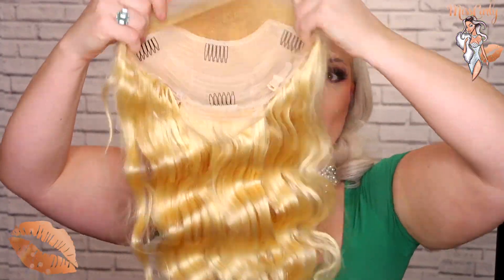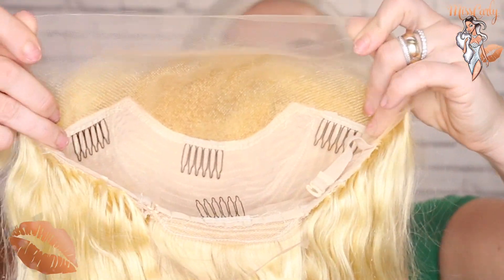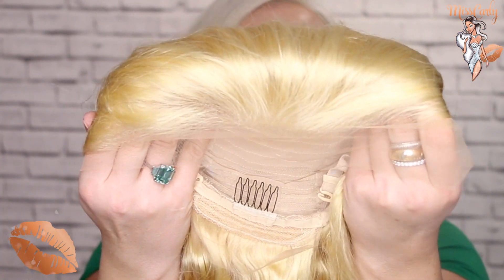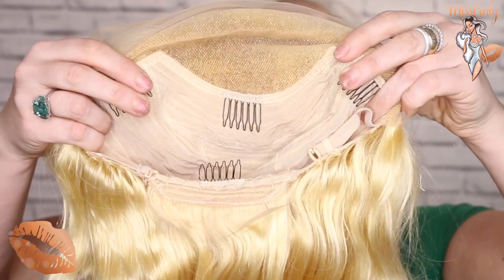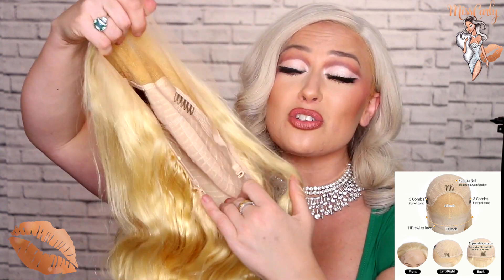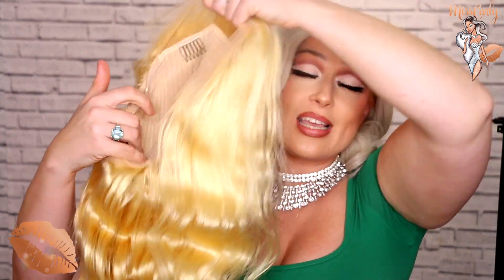Now for the construction of the wig. She is an ear-to-ear 13 by 4 lace front and she is HD lace, so she is very soft. The front is plucked out really nicely with some nice little baby hairs as well. She does have quite a few combs if you choose to use those, as well as the lace on the bottom. As for her stretch and wig cap, she's definitely a medium wig cap, but her stretch is actually really nice, so she is large-head friendly.